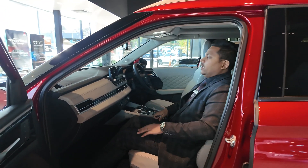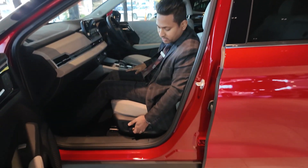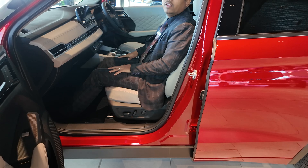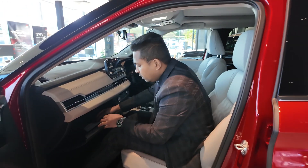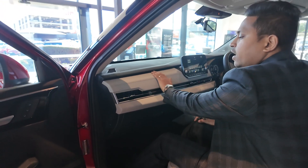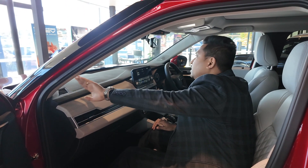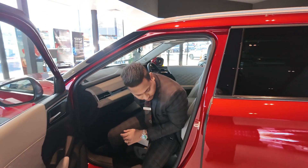The seats are full leather and very comfortable. You get electric seats with lumbar support, which is very comfortable on long drives. There's a nice storage glove box, fully leather-wrapped door cards, and Bose premium speakers for the front passenger.